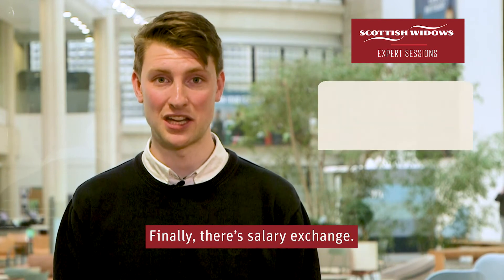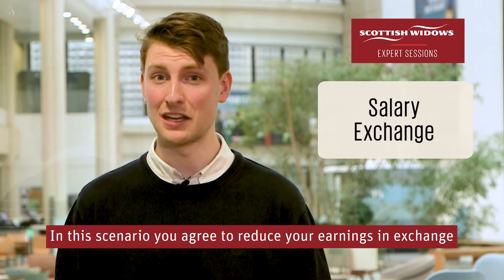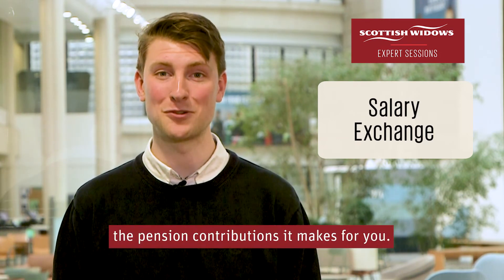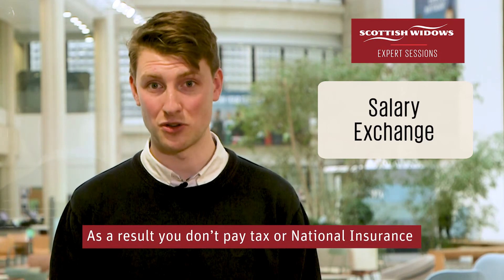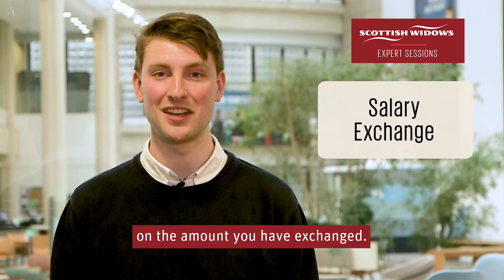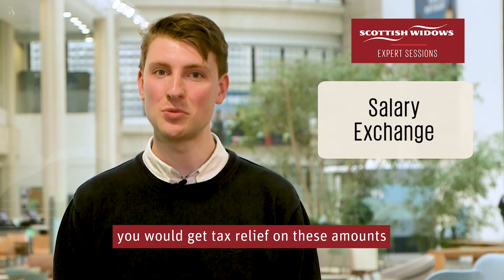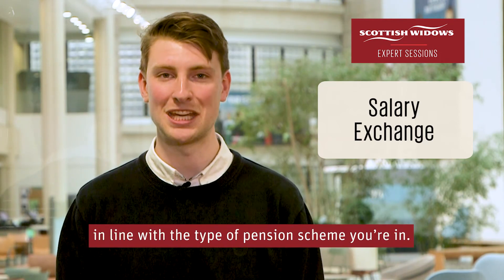Finally, there's salary exchange. In this scenario, you agree to reduce your earnings in exchange for your employer increasing the pension contributions it makes for you. As a result, you don't pay tax or national insurance on the amount you've exchanged. If you pay any extra contributions outside of the salary exchange, you would get tax relief on these amounts in line with the type of pension scheme you're in.